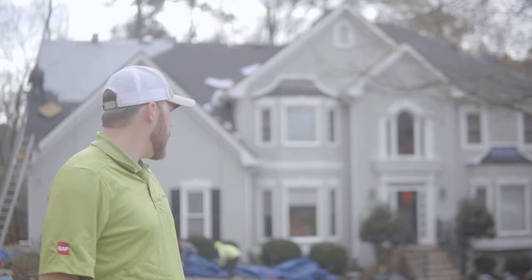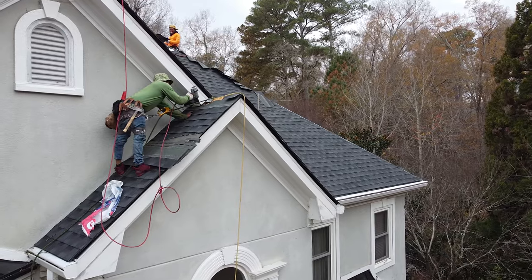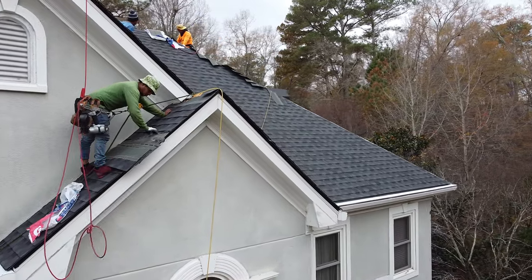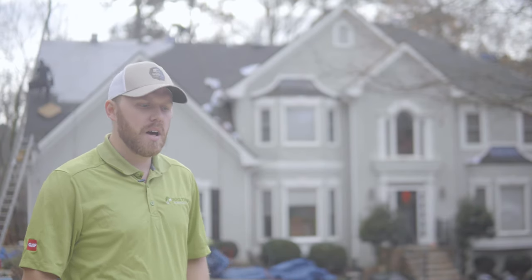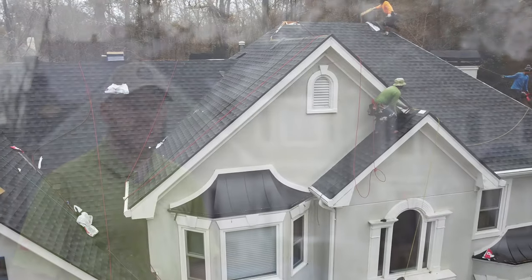As you can see, our guys are behind cleaning up all the trash. When we do a roofing install, we tarp everything around. If you have anything special, we can build a box around it. We just like to make sure that we leave your property exactly the way we found it before we started the roofing install.